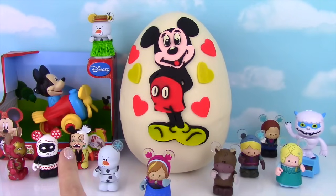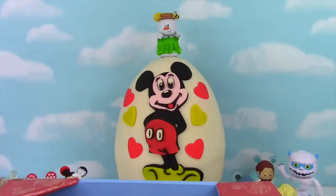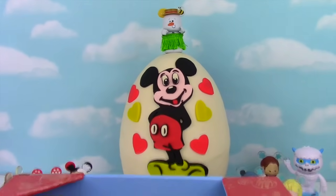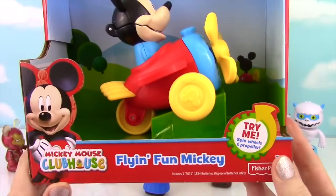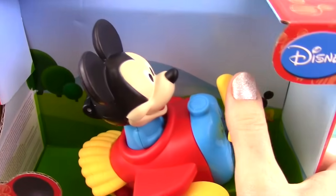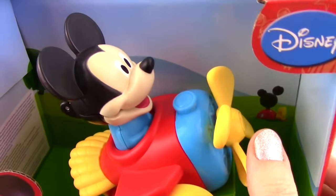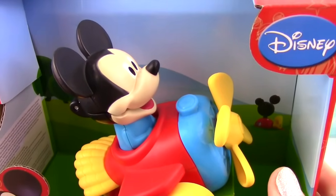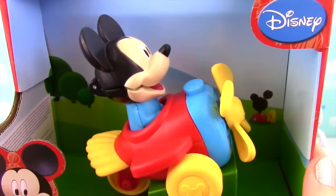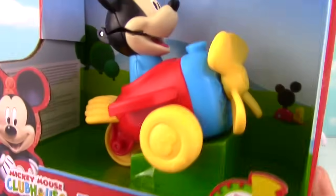Up first, we're going to take a look at this Flying Mickey back here! Got to get little Olaf down — Olaf, you crazy snowman! So here we have Flying Fun Mickey! It says Try Me, so let's give him a try. We are cleared for takeoff! Hello, we're flying now!